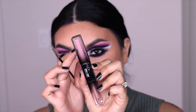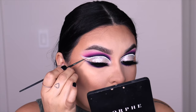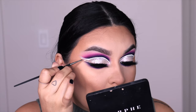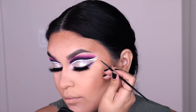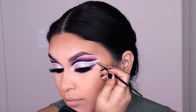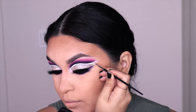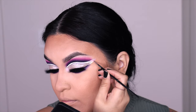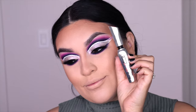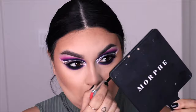Remember that negative space we didn't fill in? I go into the Huda Beauty Matte and Metal Melted Shadows in a shade called Wednesday, using the Morphe M250 brush to fill it in. Then I set it with a pink eyeshadow from the Jaclyn Hill palette. You can definitely add glitter here and get creative, but I'm keeping it pink. Finally, I apply the Benefit They're Real Magnet mascara to my lower lashes.